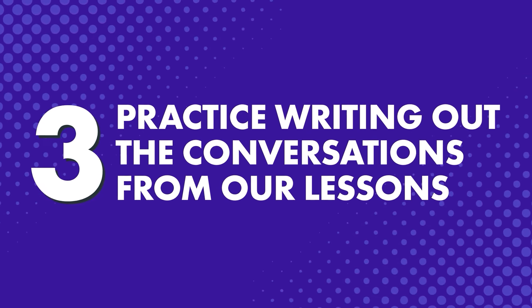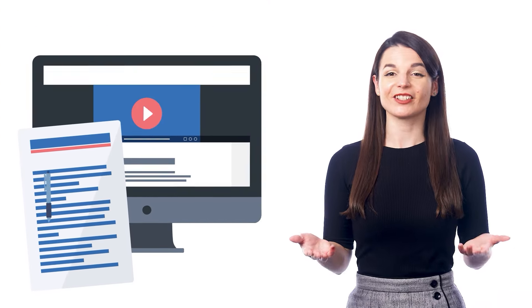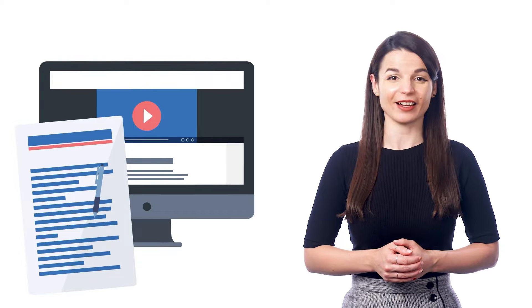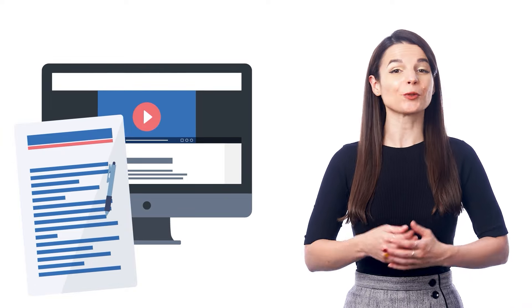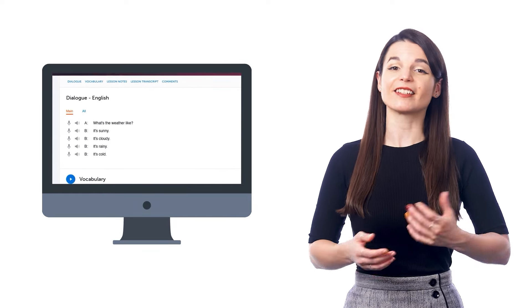If you want to learn a little more than just words, you can practice writing out the conversations from our lessons. If you want to master entire conversations in your target language, copy out the conversations from our audio and video lessons by hand. This will help you master words, phrases, and grammar rules all at once, since you're writing actual lines. Just scroll down to the dialogue section of a lesson to see the conversation.